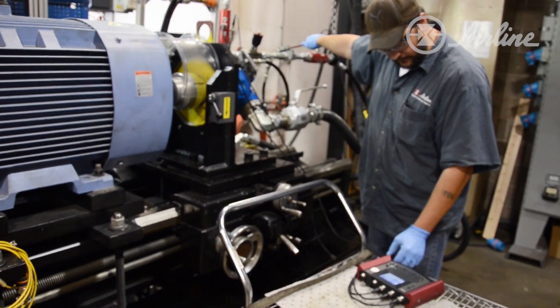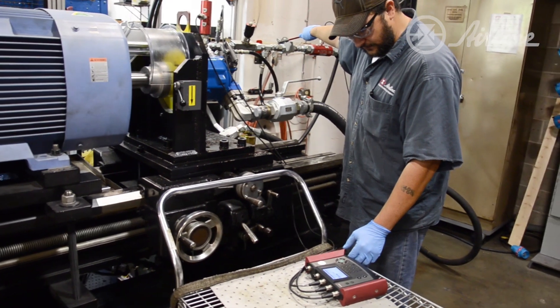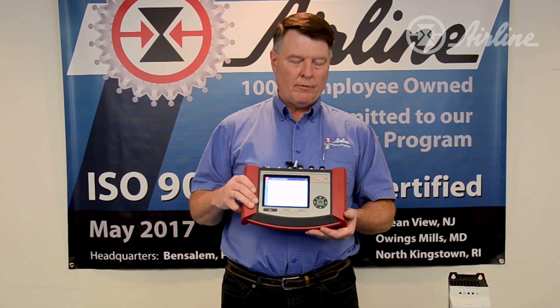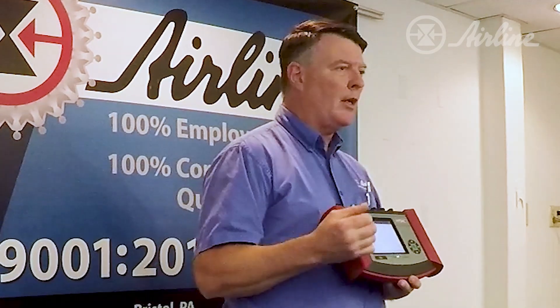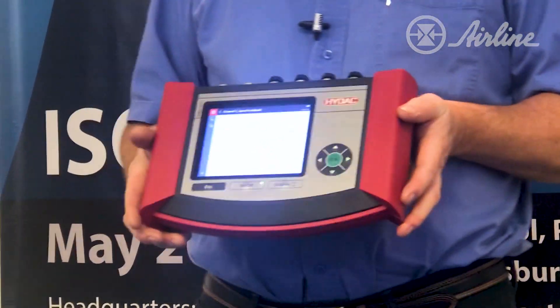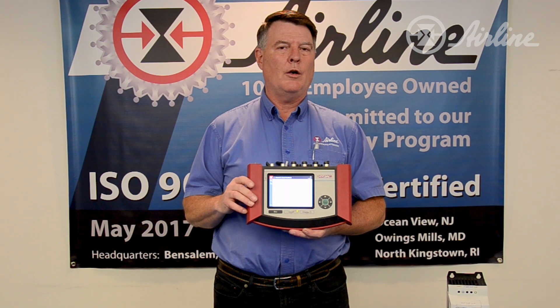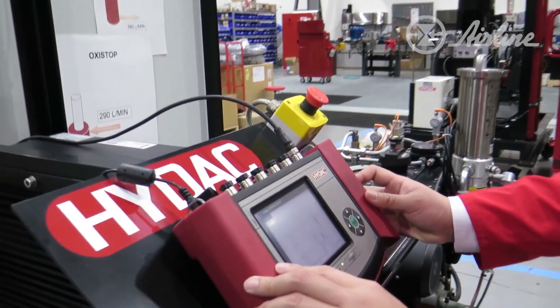It could be used by hydraulic people at a plant. Those same hydraulic people could give this unit to the electronics people to analyze signals going to a drive, or give it to a millwright looking at pneumatic-related equipment with transducers or electronic controlled regulators. So the diversity of it — even though designed by a hydraulic company — means it applies to just about anybody in a plant doing maintenance, whether electrical, hydraulic, or maybe even some IT people.